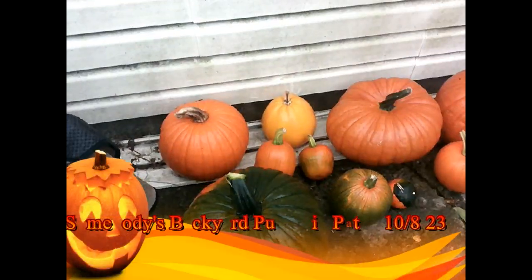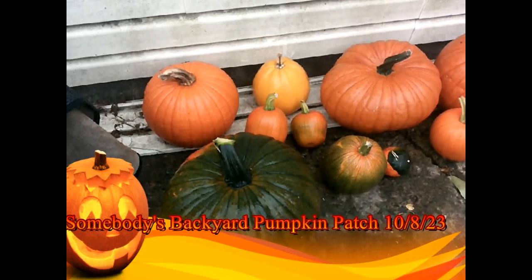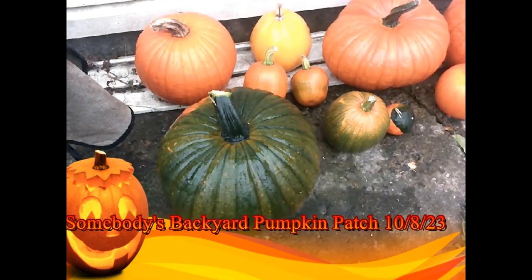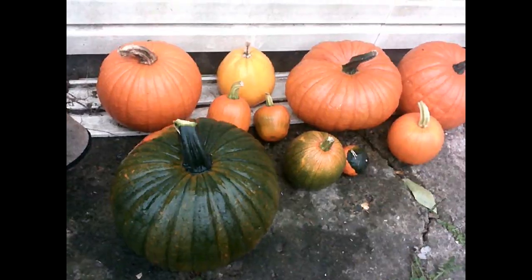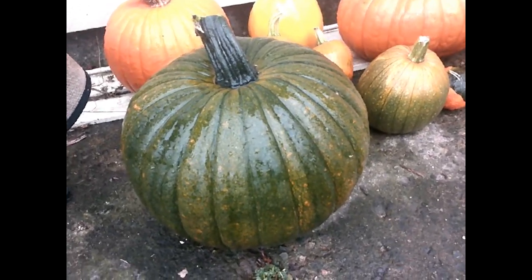I don't know if this camera is actually recording, because the last time I tried to video something, it actually did not record anything. So, this is my last big pumpkin of the season. I just lifted it — it's about 30 pounds.